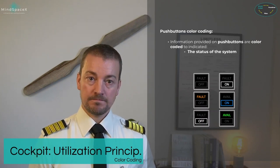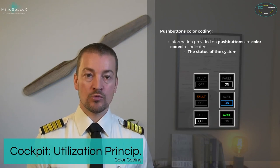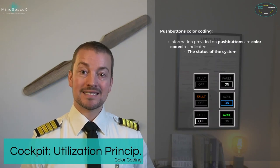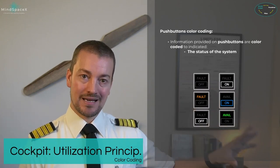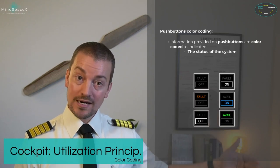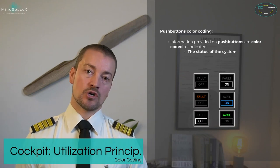Blue means the system is on. Green means it is available — for the APU, available means it is running and all parameters are normal but it is not supplying the system. If the APU shows 'AVAIL,' the APU is running but not supplying electrical power. Pushing the button turns the APU to the 'on' state with a blue light, meaning it is now providing electrical power. The same applies to the ground power connection.